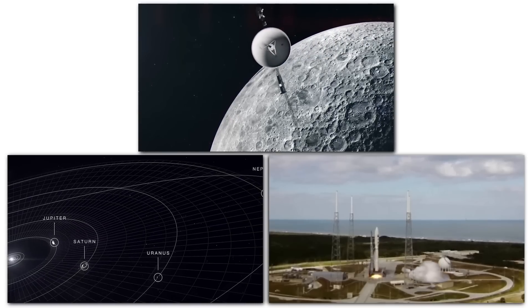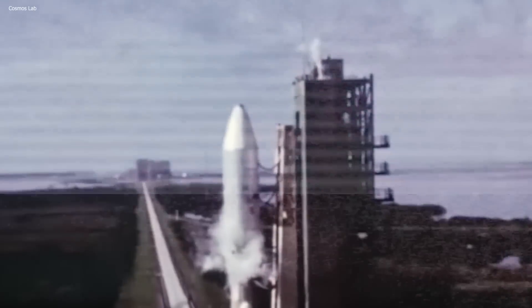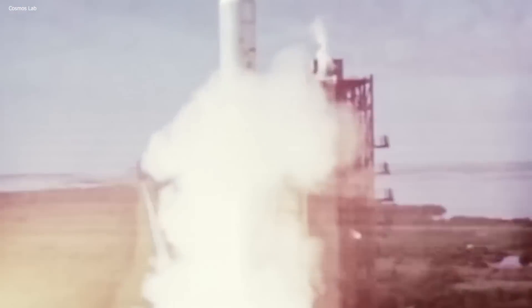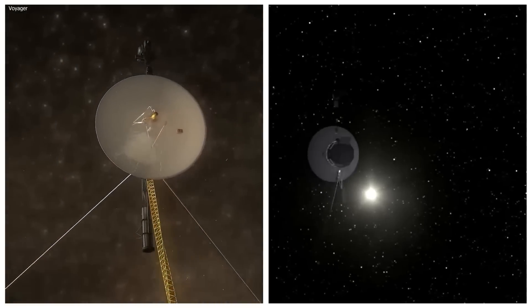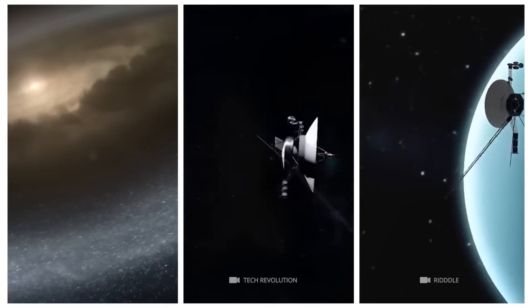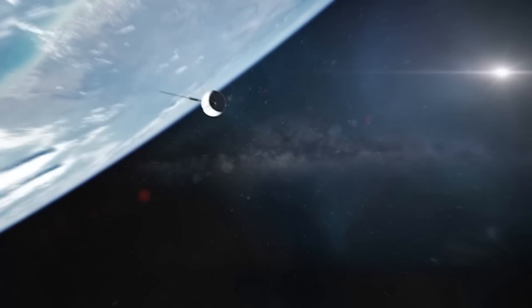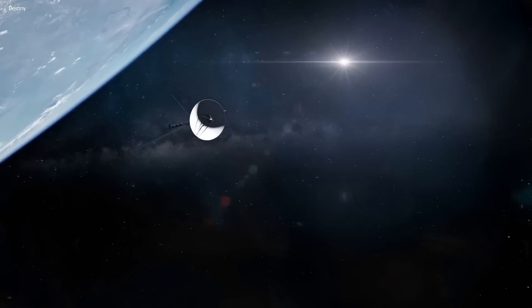The Voyager missions of 1977 were nothing short of revolutionary. Launching two spacecraft into the vast unknown, these probes had no precedent and would make history by bringing us the furthest reaches of our understanding while introducing us to a world full of mysteries and discovery. With each step they took, the Voyager missions made history.